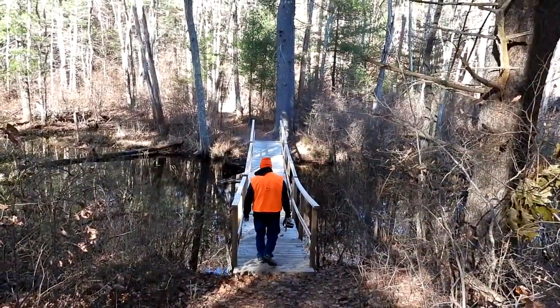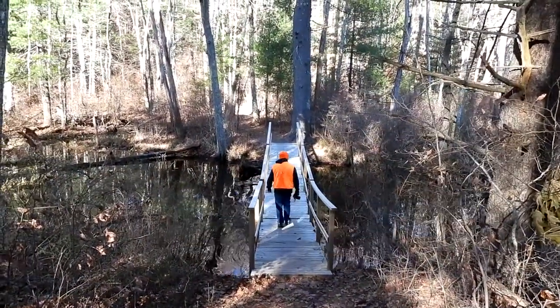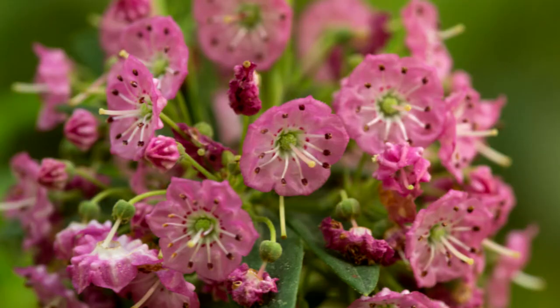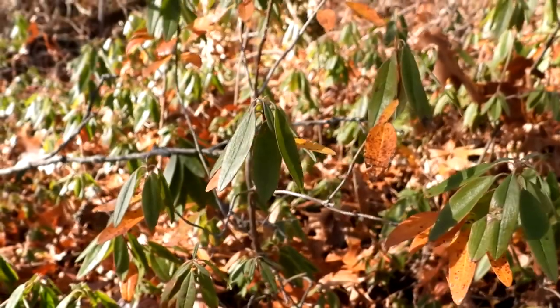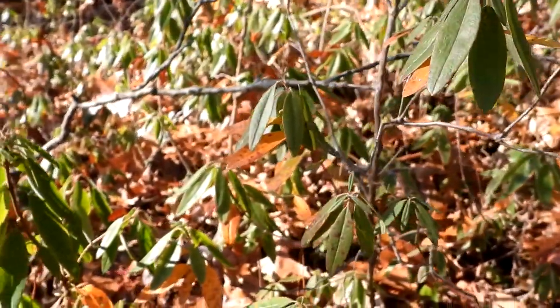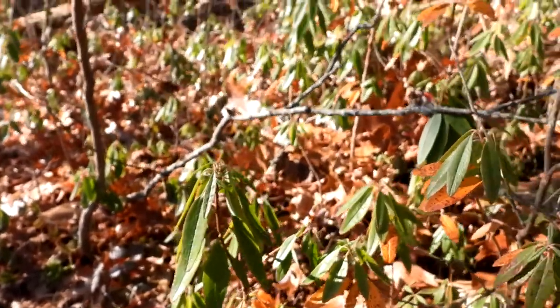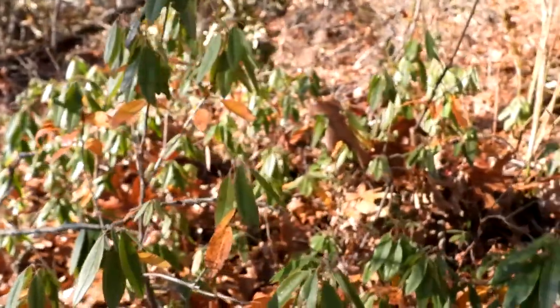You can hear a lot of airplane traffic here. Chris is on the floating bridge. This plant is sheep laurel — they have a very pretty pink flower, which obviously isn't blooming in November when it's 27 degrees. But I've never noticed these here before. There are so many. We'll have to keep an eye out next spring for when they bloom.